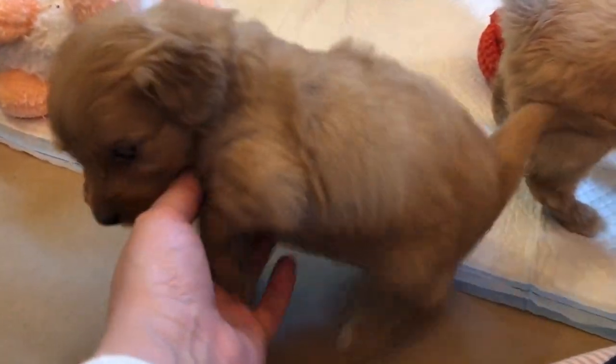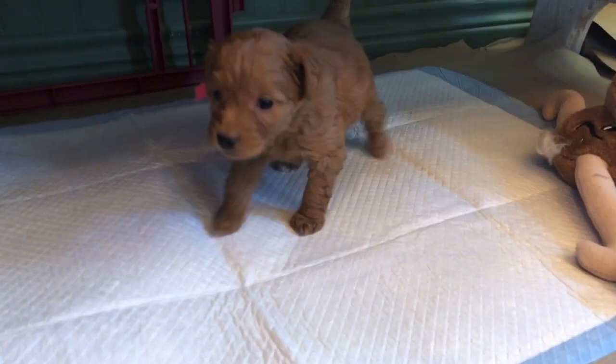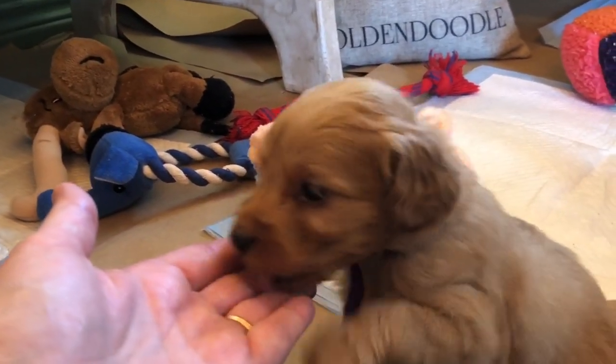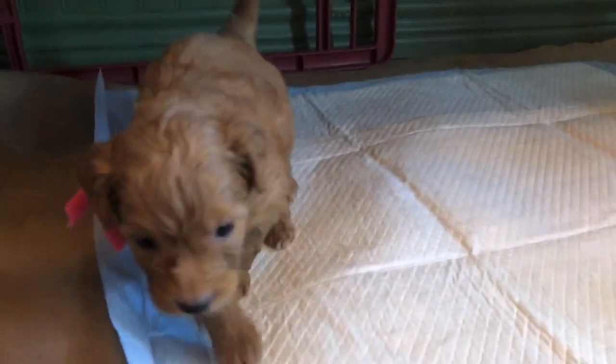Oh, the puppy breath is real — this is the good breath stage for these babies. When they get older you're like, 'Ew, what did you eat?' But right now it's that sweet puppy breath.